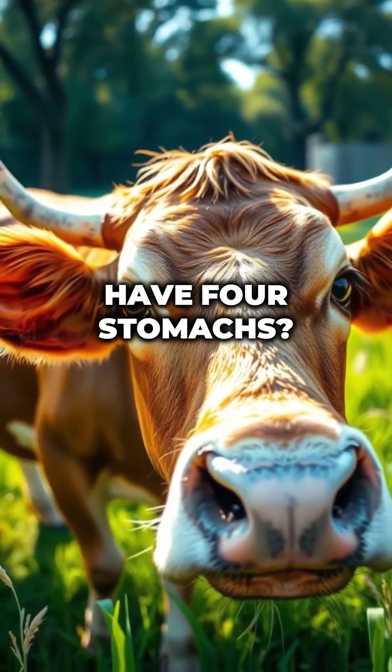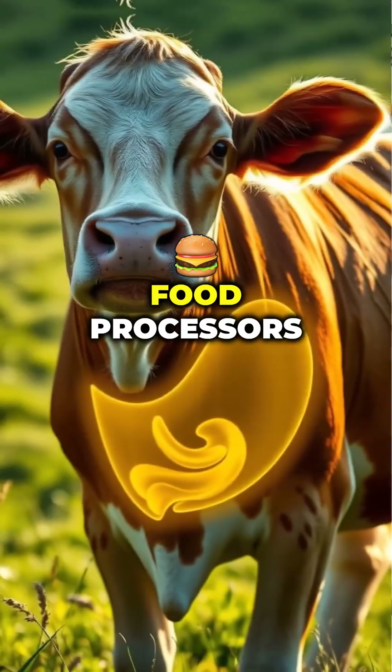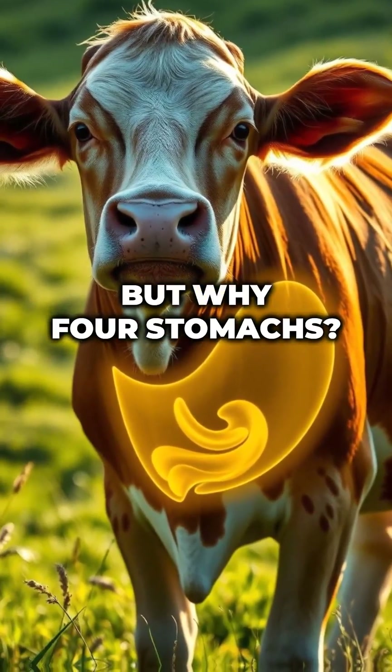Did you know cows have four stomachs? Yup. When it comes to digestion, cows are basically walking food processors. But why four stomachs?